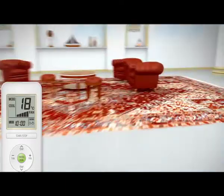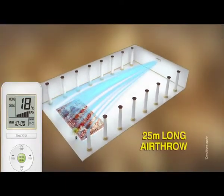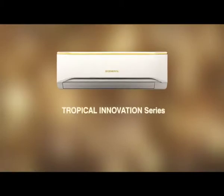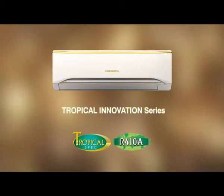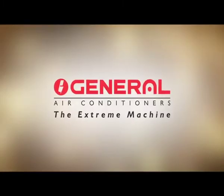For the first time, 6-speed fan control ensures a 25-meter-long air throw. Presenting the Tropical Innovation Series by General — the most powerful air conditioner.